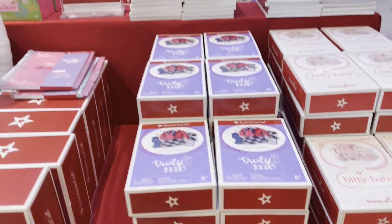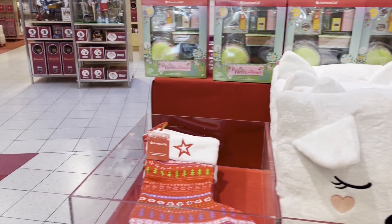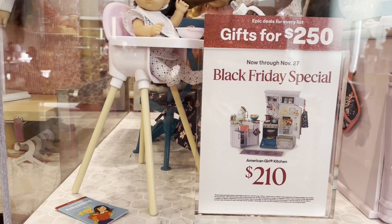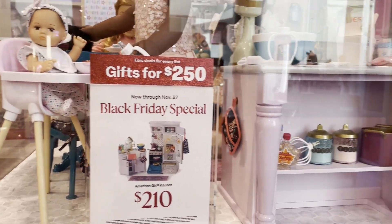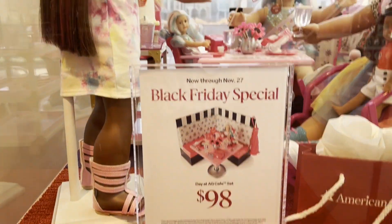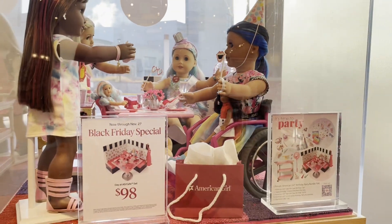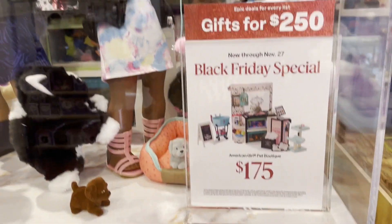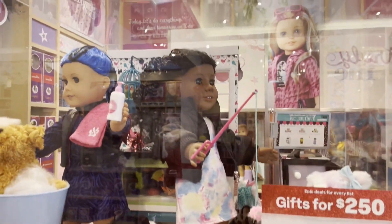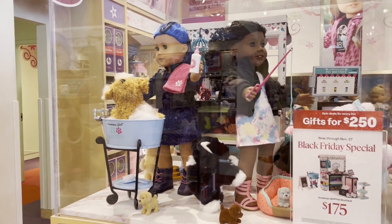They also had some WellieWishers and Stuff for Girls on sale, and then they had some Black Friday specials such as the Truly Me Kitchen on sale for $210, along with the Day at the Cafe set for $98. I thought that was an amazing deal. They had the Pet Shop on sale for $175. I always love the Pet Shop — I thought it's so cute, I would love to have it in my collection someday.